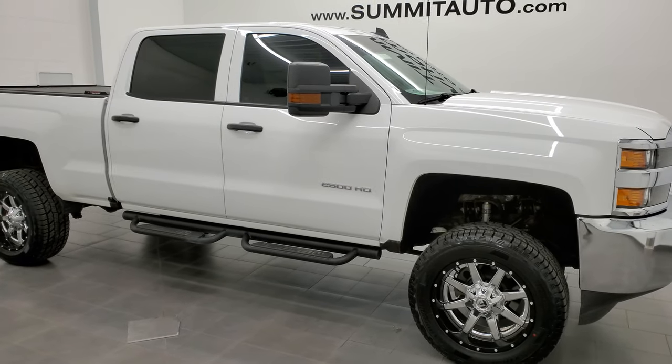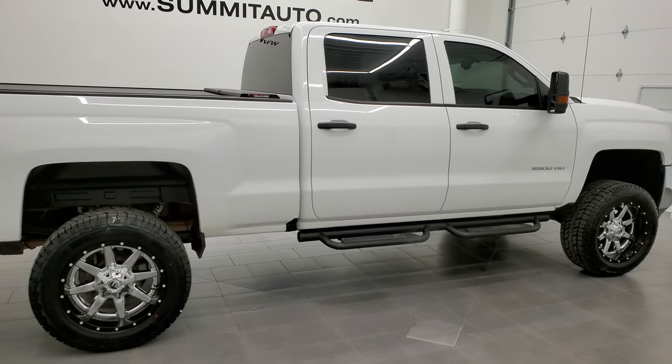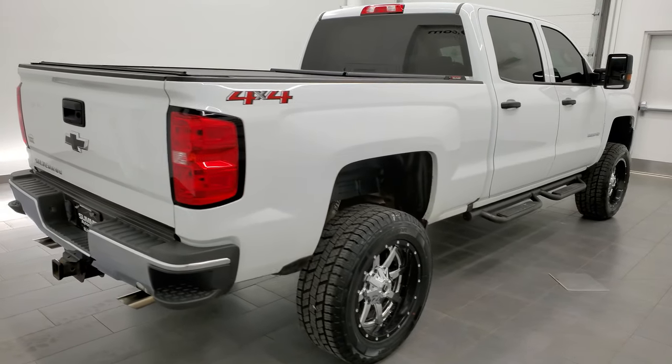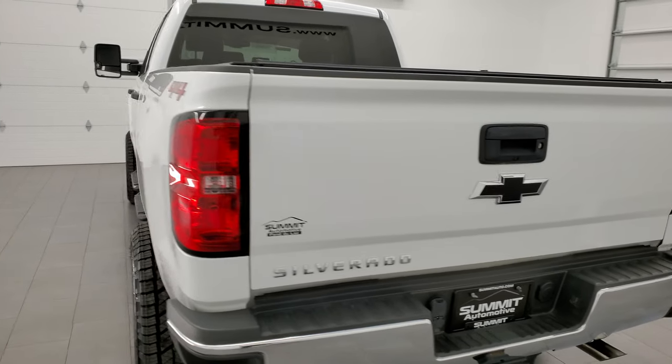Hey, this is Brett, and this is a 2018 Chevy Silverado 2500 crew cab short box work truck. This truck is stock number 12370Z. We're here at Summit Automotive in Fond du Lac, Wisconsin, your new and used heavy duty truck headquarters.